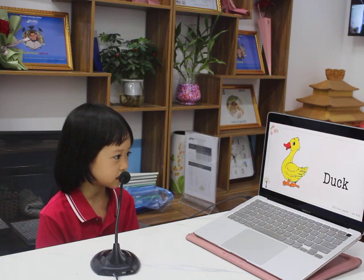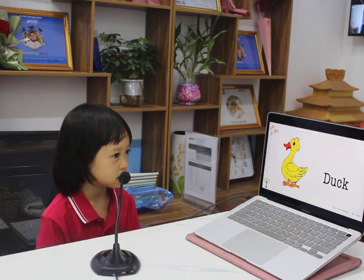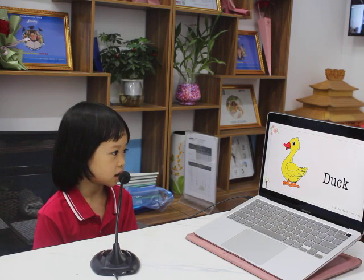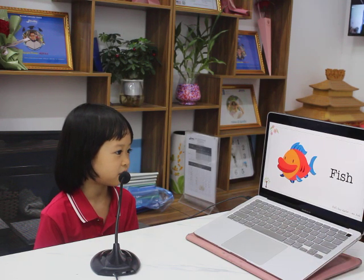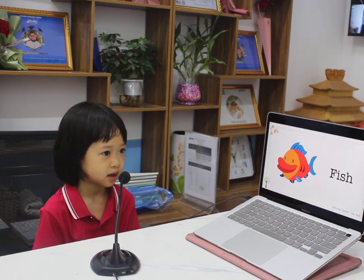What animal is this? It's a duck. What color is the duck? It's yellow. What can the duck do? The duck can swim. Very good.